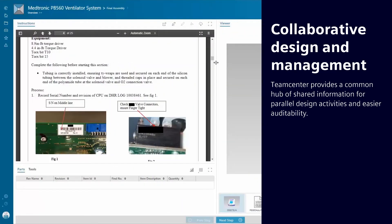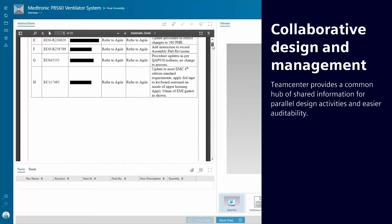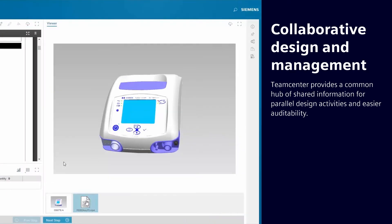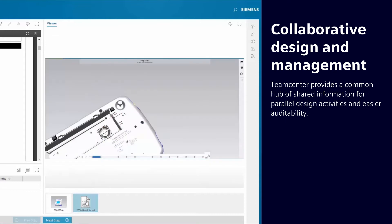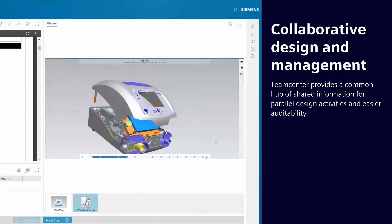TeamCenter greatly simplifies managing the end-to-end medical device design and certification process. Seamless collaboration helps you save time and avoid mistakes, make better decisions faster, and simplify communication across departments and the supply chain.